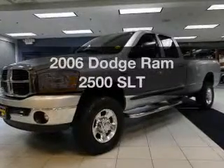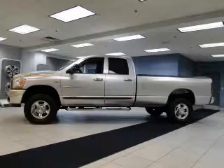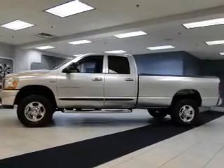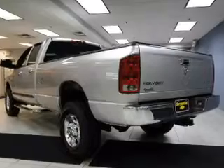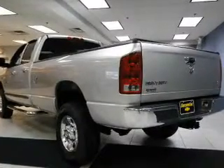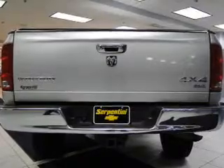Imagine yourself in this 2006 Dodge Ram 2500. This is the set of wheels you've been looking for. The powertrain includes four-wheel drive with a powerful eight-cylinder engine connected to a smooth-shifting automatic transmission. The anti-lock braking system will help keep you safe on the road.